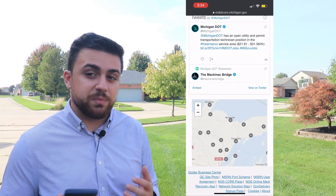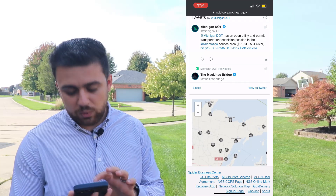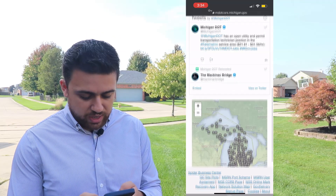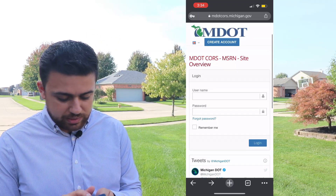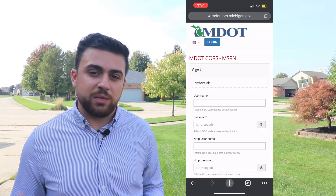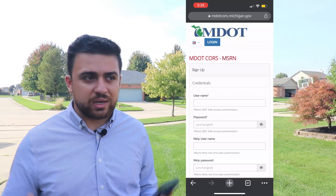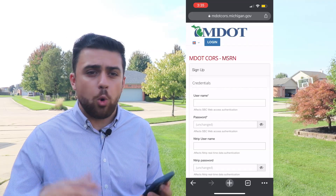That's because there's just not as many people that live up there. And if you end up in one of these areas where there's no CORS station, then you're going to have to use a base station of your own, just like I did in the previous video. So I'm going to go up here and select 'Create Account.' The first thing they're going to make me do is create an MDOT account, and usually you can create a website account before you can create a CORS network account.